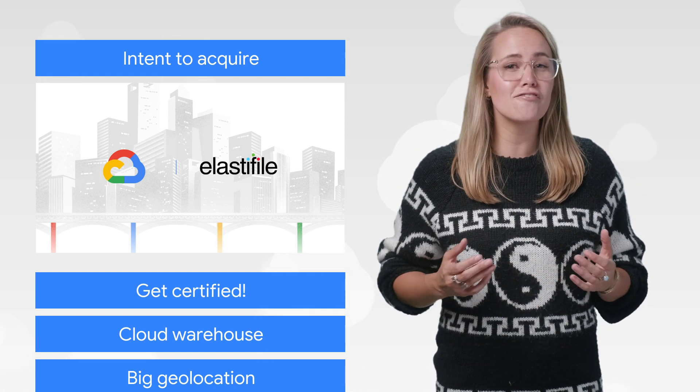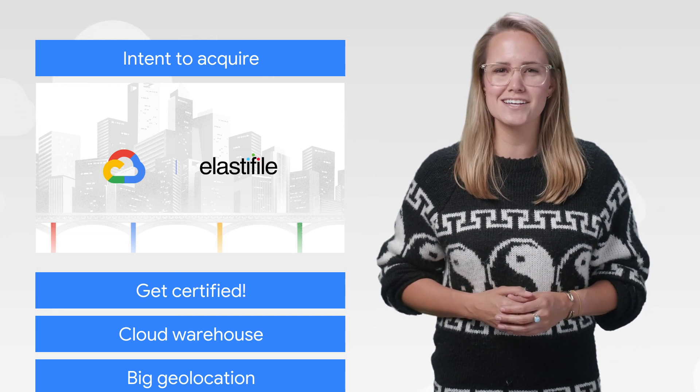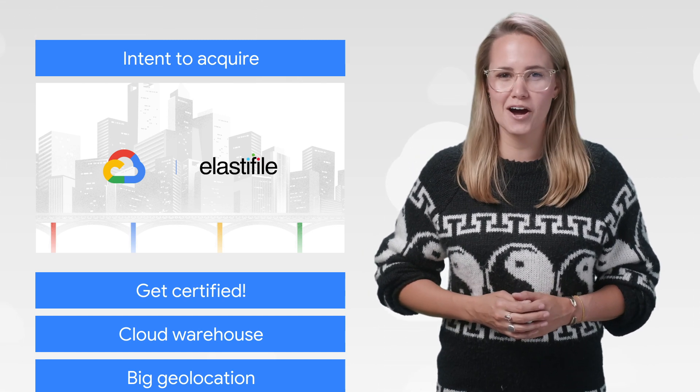Earlier this year, we launched Elastifile file service on GCP, a fully managed version of Elastifile integrated with Google Cloud. So what's going to change with the intent to acquire Elastifile? Cloud file storage is set to become even smarter. See exactly how on the Cloud blog.